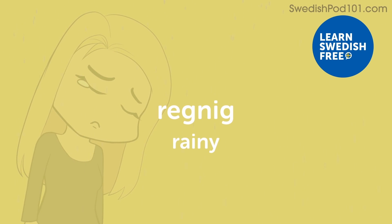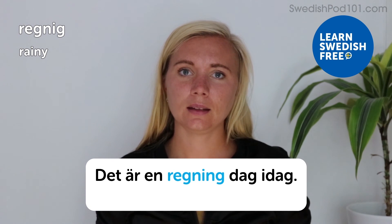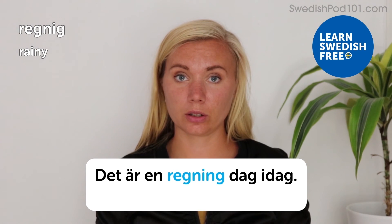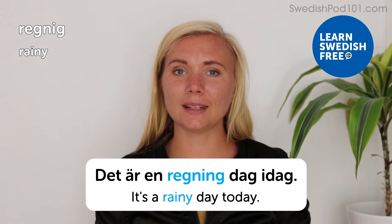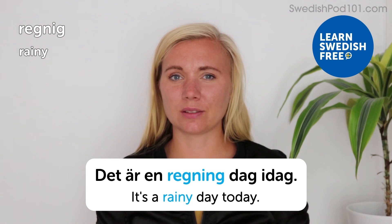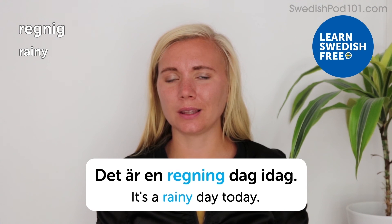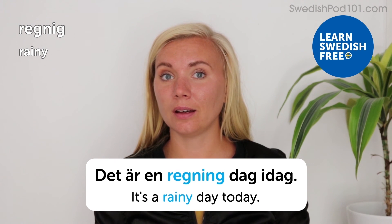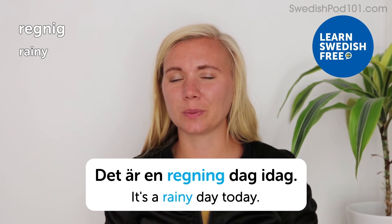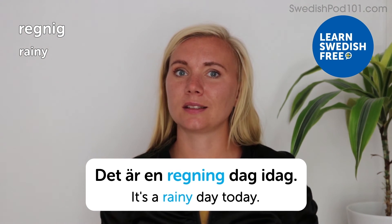Regnig — rainy. Det är en regnig dag idag — it's a rainy day today. Right now it actually is a rainy day, so I'm shooting from indoors. We had a super dry summer this year, so in Sweden people appreciate the rain much more this year. A very dry summer is not good for crops, forests, and nature.